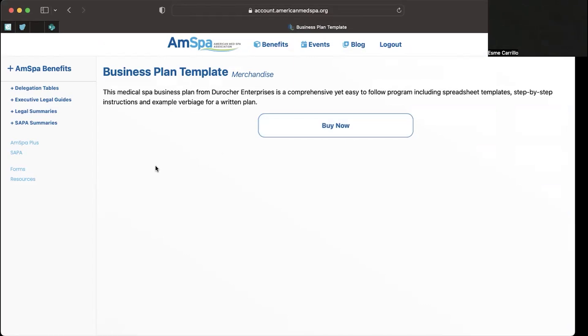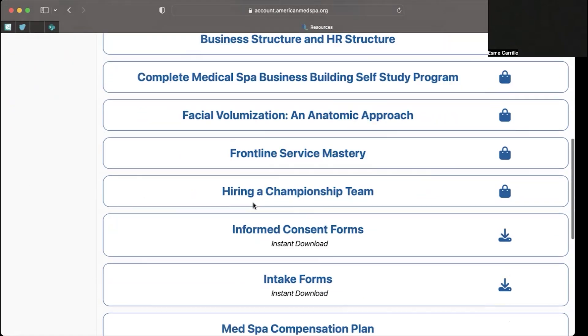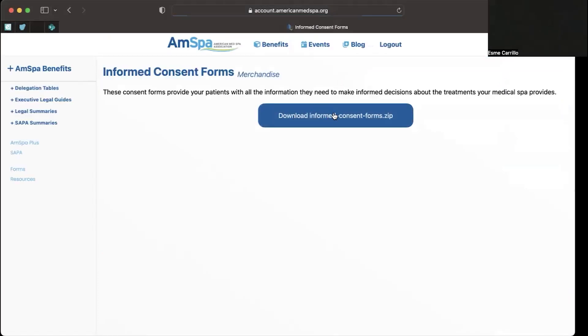Now if you want to access something you may have already purchased or have access to because of your membership, go back to Resources. I'll use the example of the informed consent forms as I am an AMSPA Plus member. You'll see here, instead of a shopping bag, you see a download button — that means you already have access to it. To download, just click the product and click the download informed consent forms button, and this will download it straight to your computer.